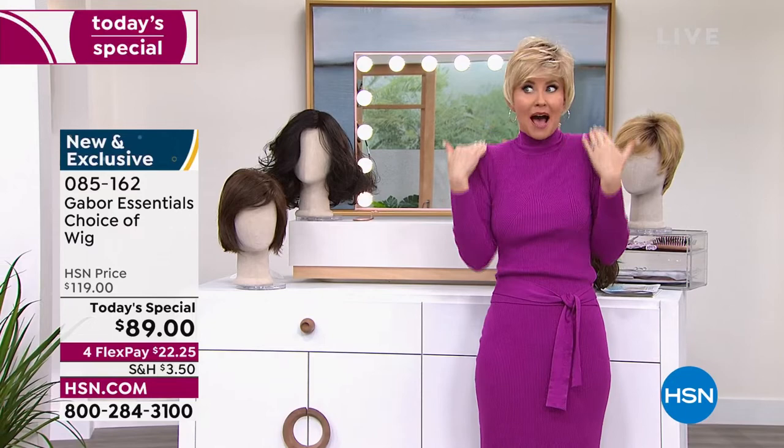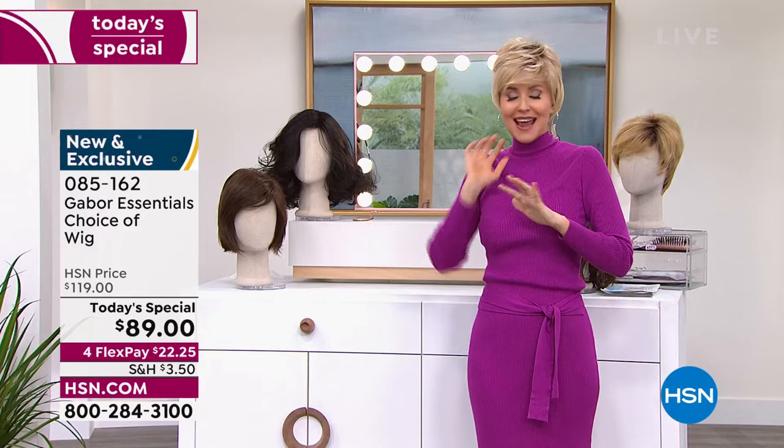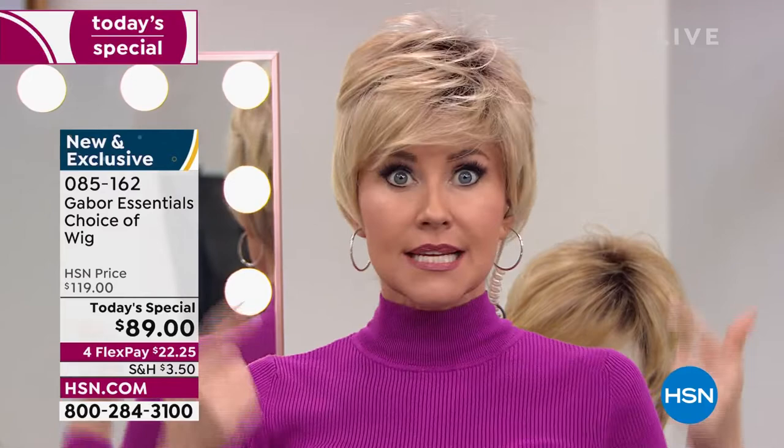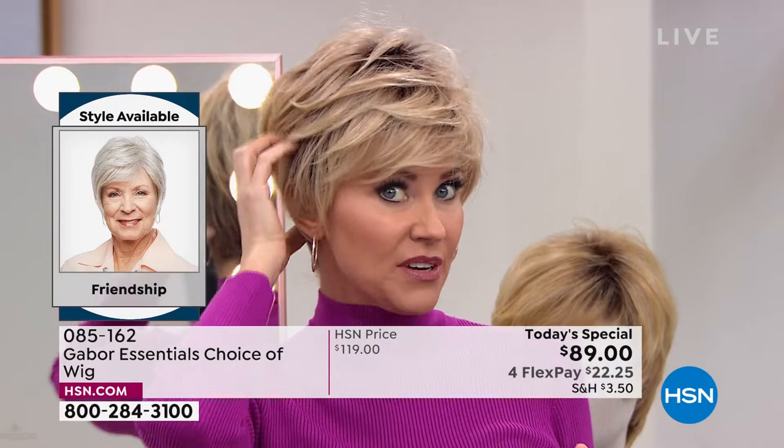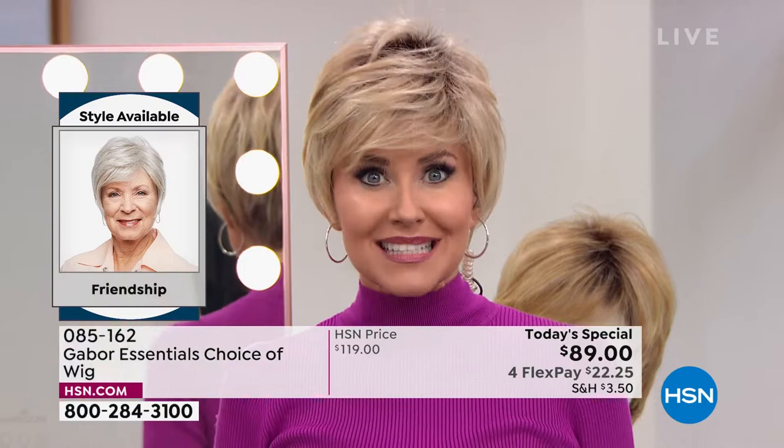This is a way to try something new and fun that you may never have tried before. If I went from my very dark brown hair to this color, I'd probably have to go through a few stages of orange and completely destroy my hair going blonde. I'm in the light rooted blonde in the Friendship.